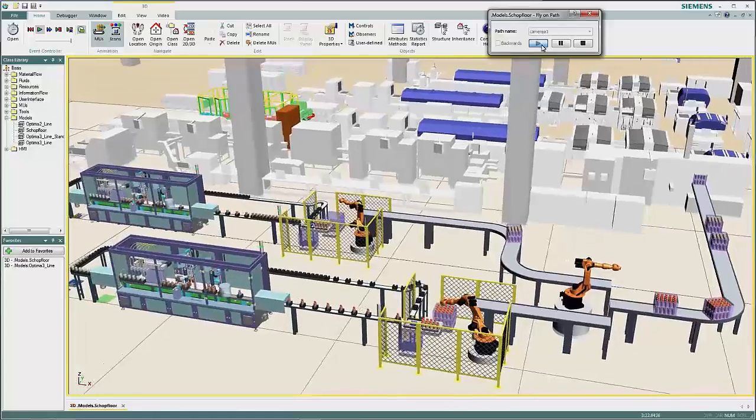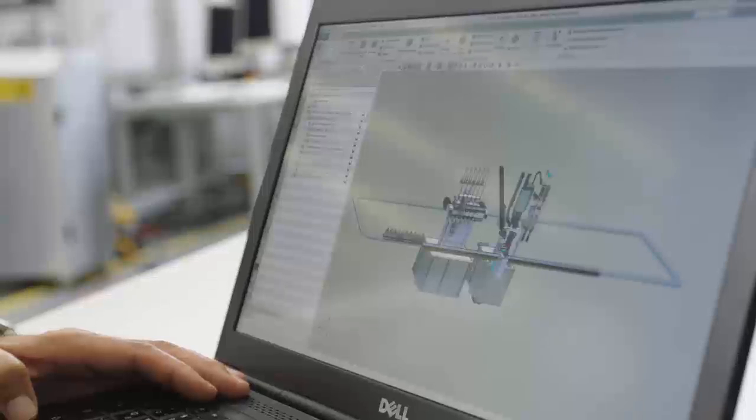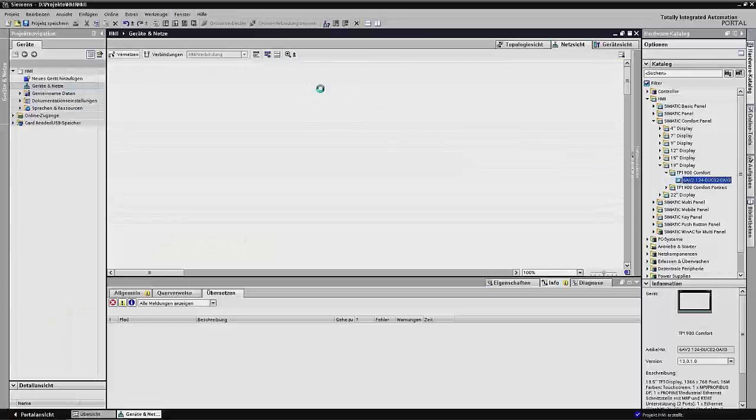Siemens provides the appropriate software for the entire life cycle of a plant — from plant development through to automation — using the engineering framework TIA Portal.